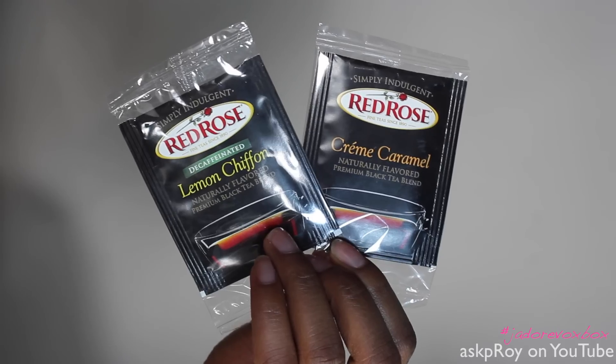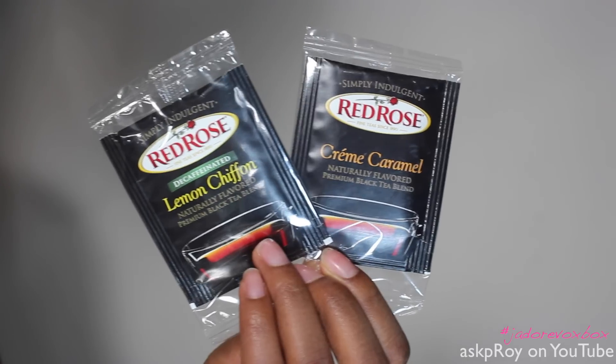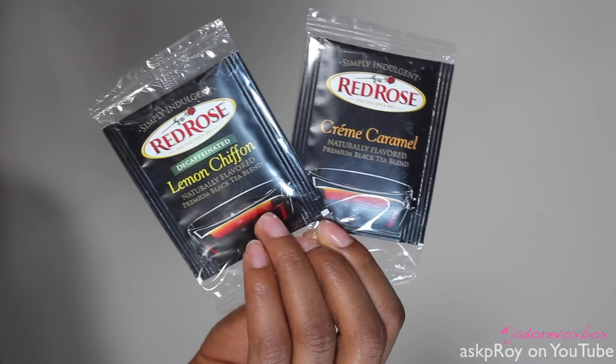I got a handful of Red Rose Tea, in the flavors of cream caramel and lemon chiffon. I got like four cream caramel. I consider myself to be a tea connoisseur — kind of, sort of. So I'm definitely going to be trying these out. This is a premium black tea blend, and I'm more of an herbal tea girl, but there are times I'll indulge in a good black tea. If it's very flavorful, you don't really need too much else — maybe a little honey.